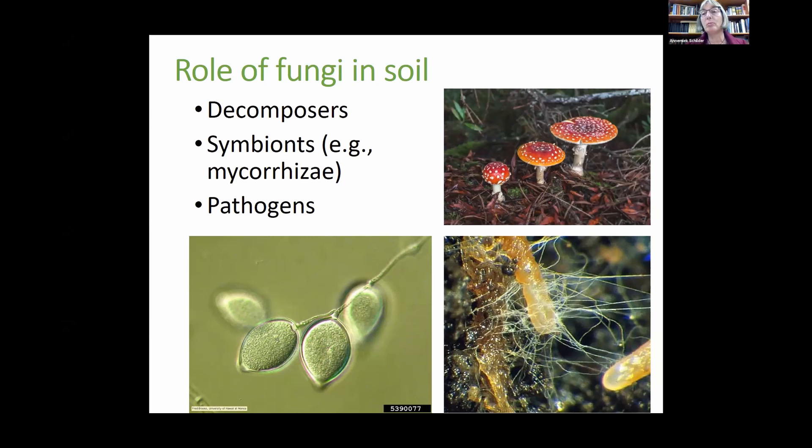Mycorrhizae are usually already present in soil; sometimes it's hard to show what benefit they give to plants, but they definitely have benefits. In a study I did in organic blueberries, we found more mycorrhizae in organic blueberries than conventional blueberries — whether because of less nitrogen application or other conditions. There are also pathogenic fungi in the soil, like Phytophthora, which cause root rots. Having more diversity of beneficial fungi makes it harder for pathogens to survive and attack plants.